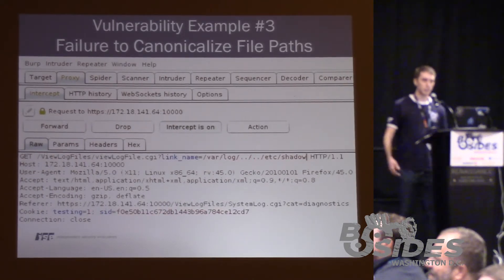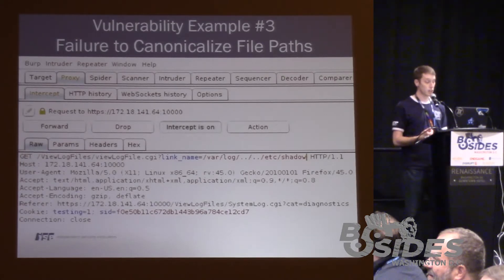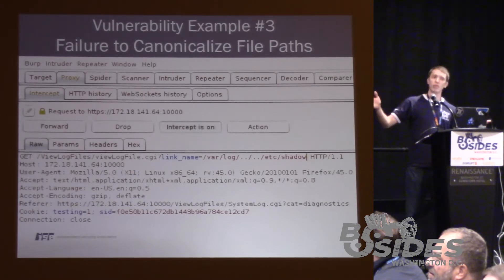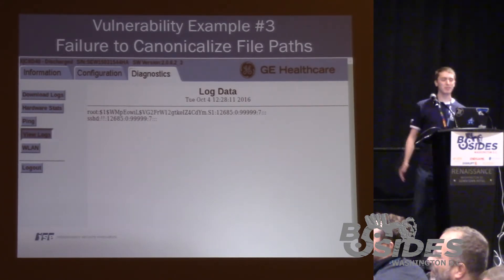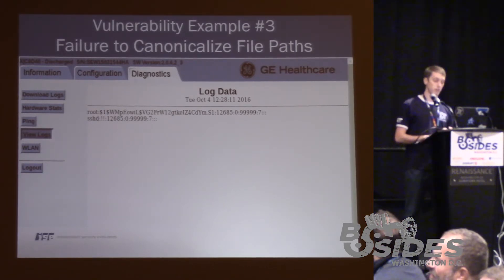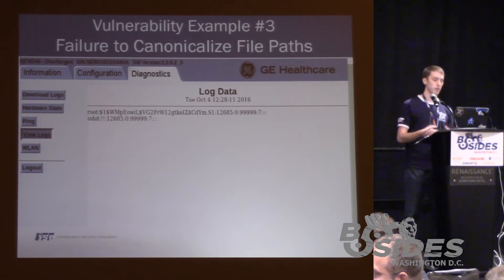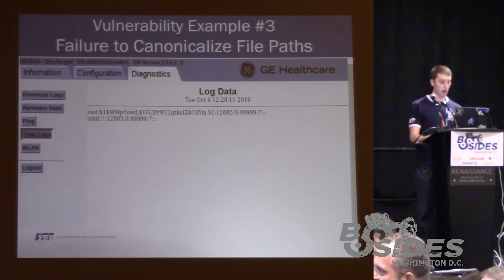We can play around with that and use the dot-dot-slash sequence to back up a bit, then go into the /etc directory and access shadow. Now, this attack would succeed if the application was vulnerable to directory traversal and if we had permission to read the shadow file — which is owned by root. We sent the request hoping it wouldn't work. But it did. There are two serious issues: we demonstrated a directory traversal vulnerability, and we demonstrated that the web server running this vulnerable application is running with root permissions — meaning we can read any file on the file system.